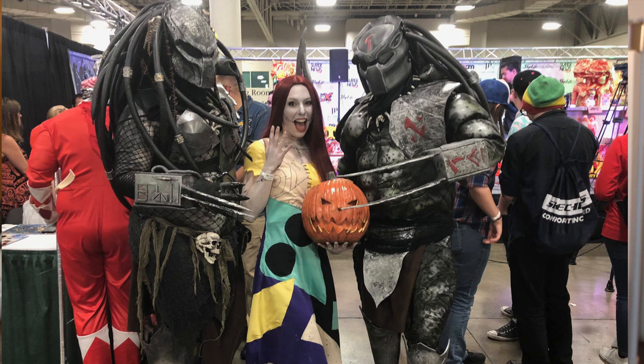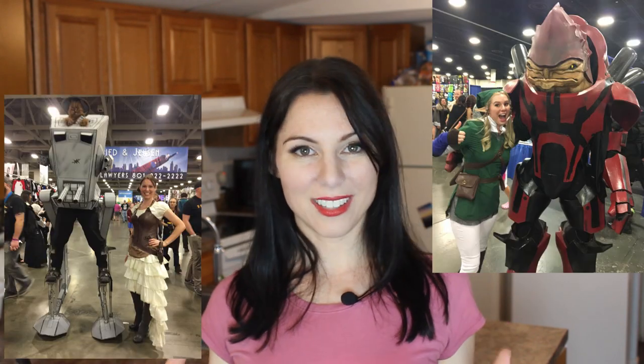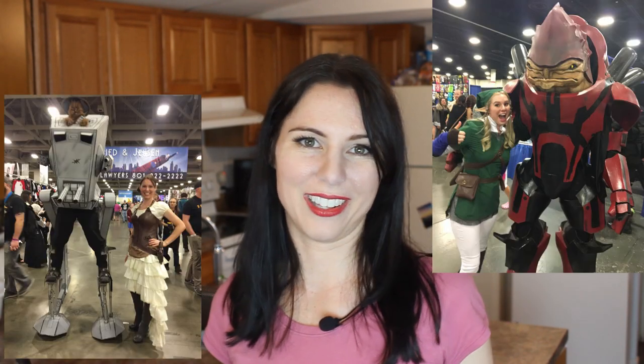I saw two groups of Predators at the same place, same day. They both did a kick-butt job on their cosplays and all their details, but one group was normal size and the other made themselves bigger, taller, and more formidable — and trust me, they're the ones that drew the fans. So if you have a character that can be bigger than life, make it bigger than life — something people can see over the crowd.